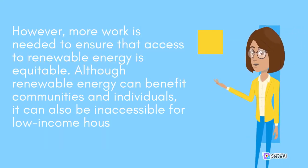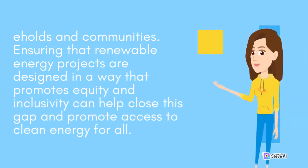However, more work is needed to ensure that access to renewable energy is equitable. Although renewable energy can benefit communities and individuals, it can also be inaccessible for low-income households and communities. Ensuring that renewable energy projects are designed in a way that promotes equity and inclusivity can help close this gap and promote access to clean energy for all.